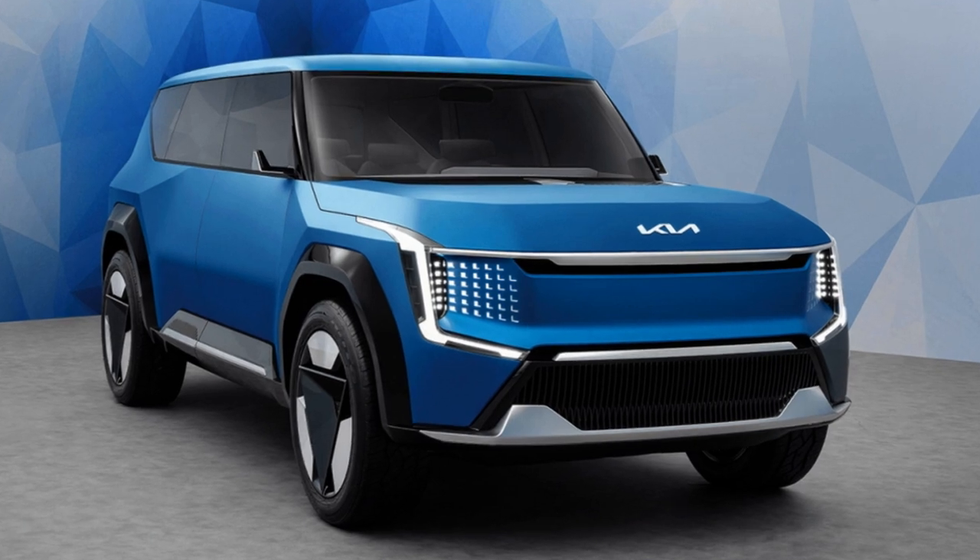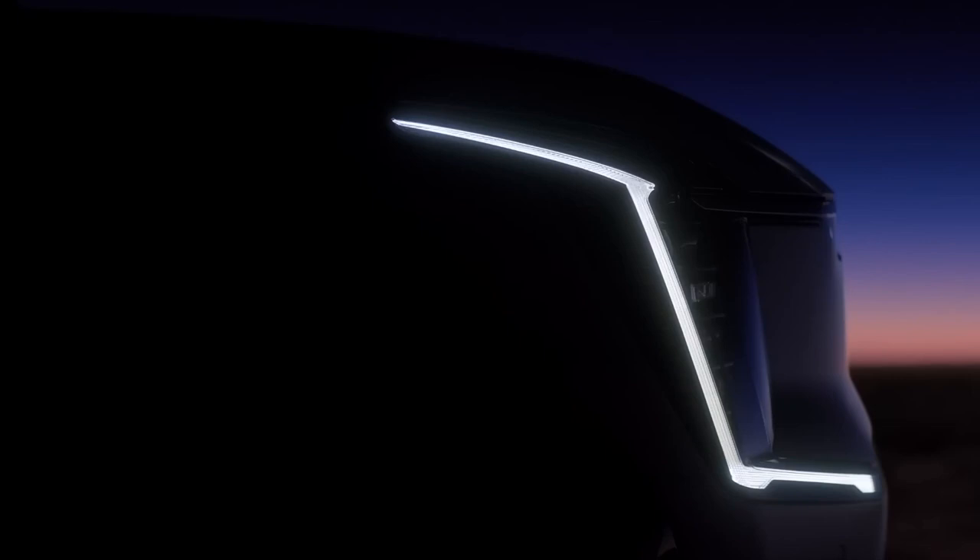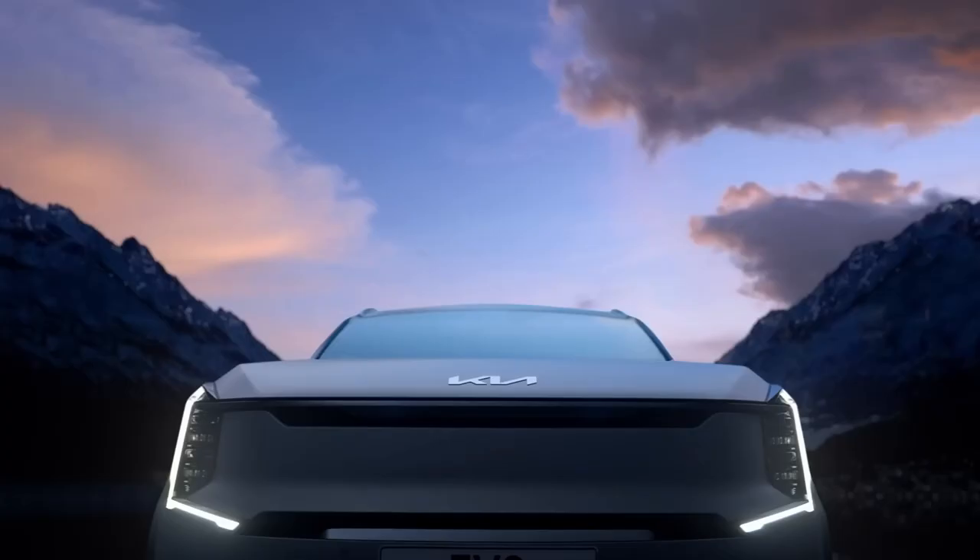The Kia EV9, the company's first three-row electric flagship SUV, has just been fully unveiled by Kia. It represents the company's quick transition to a sustainable mobility solutions provider in the age of electrification and introduces new thinking, design, and technology to the market.